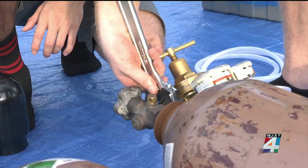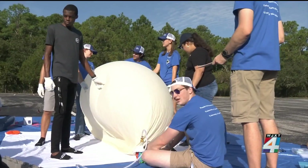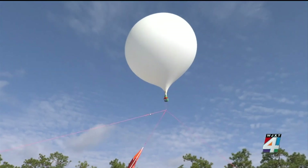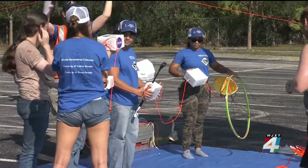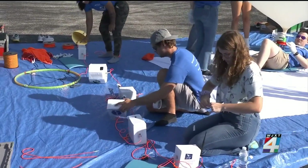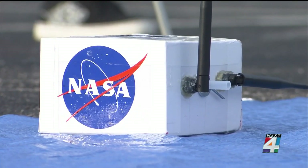News reporter Aaron Farrar was there and explains why these launches are crucial for NASA. Tyon is taking the weight of the balloon as a helium-filled weather balloon goes up in the air. The wind is coming from that direction. These students from UNF and UCF are teaming up for the practice launch to help NASA gather some important data.